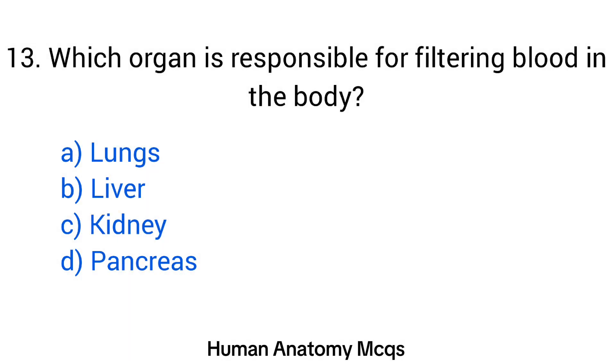Question number 13. Which organ is responsible for filtering blood in the human body? The right answer is option C: Kidney.